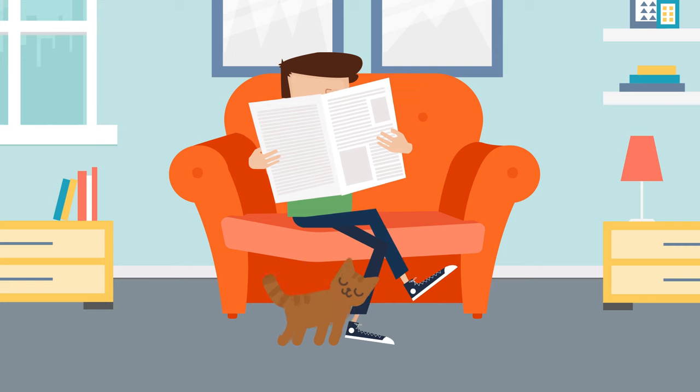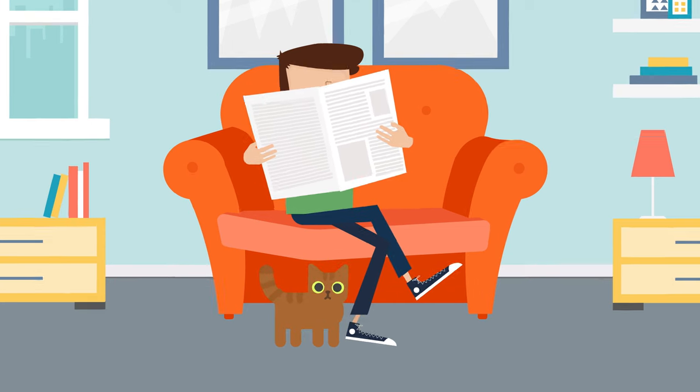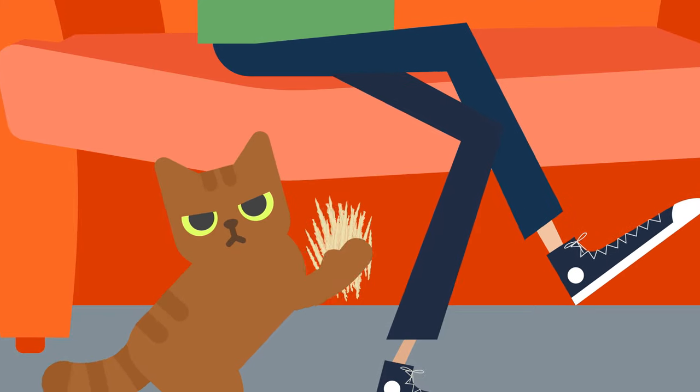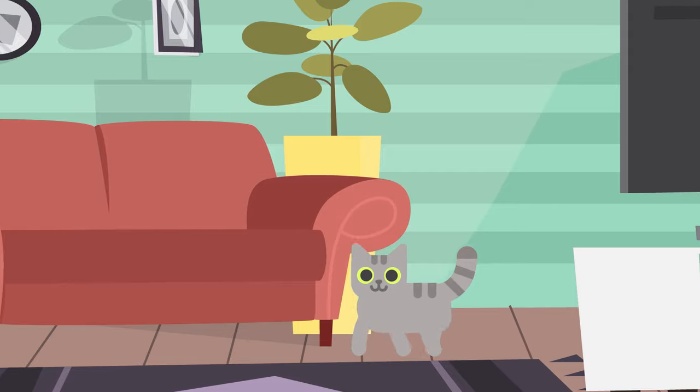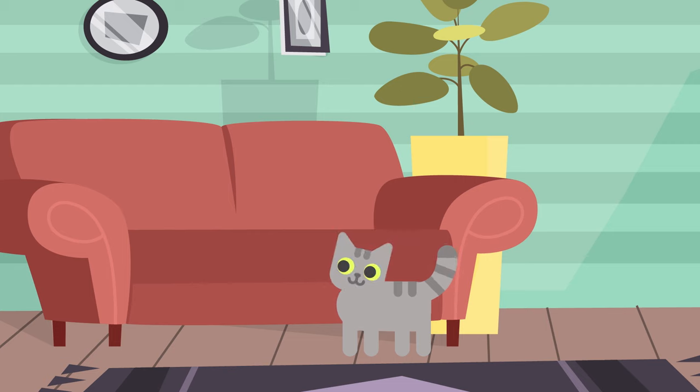Sometimes it might seem like cats scratch furniture simply to get under our skin. But according to experts, there's a pretty straightforward reason for it. Cats tend to scratch the nicest and most noticeable pieces of furniture in the room as a warning to other animals that it's their territory.